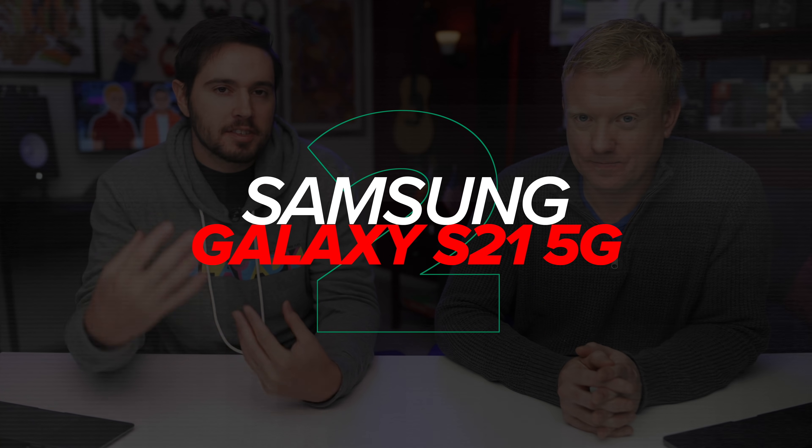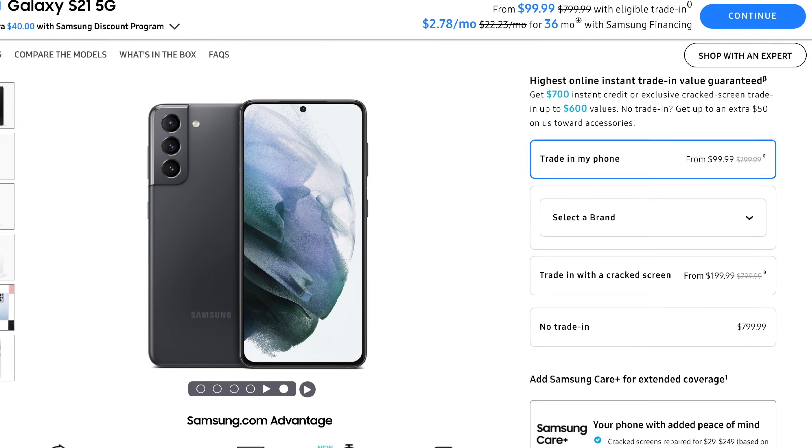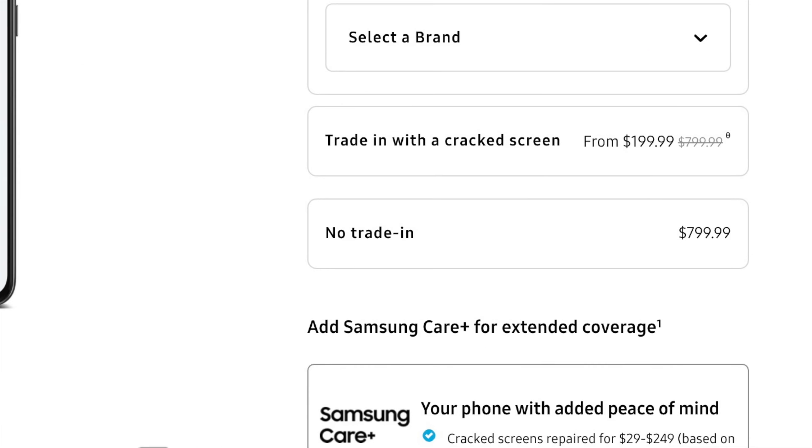Next up, a little more expensive Android: the Samsung Galaxy S21. This is the one we use when doing videos or taking screenshots, and it's a good phone. I don't think it feels quite as good in my hand as the S20 did, but for the price — $799 if you buy it outright — I think it's a really great deal and probably the best option you have for an Android phone.